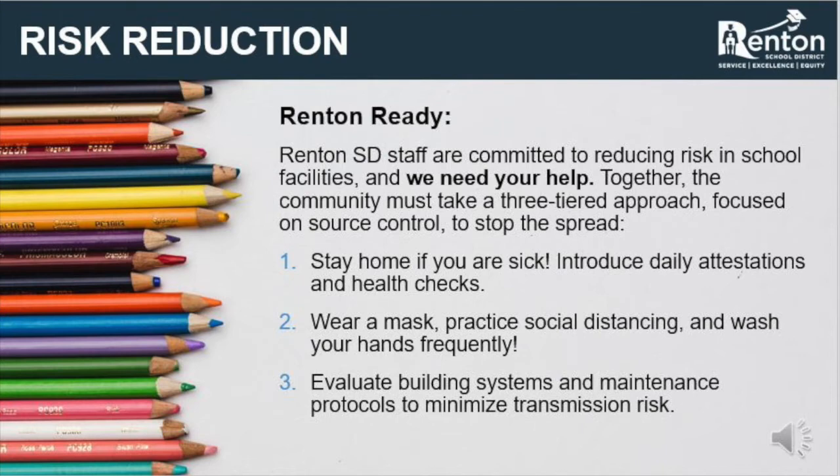First and foremost, it needs to be clearly understood that risk reduction for spreading COVID-19 requires a large effort from everyone involved. Even in laboratory settings where HVAC systems are designed to prevent the spread of pathogens and viruses, HVAC systems are not considered the primary level of protection. During a pandemic, we need building users to utilize best practices as their first layer of protection: staying home if you are sick, performing daily attestations and health checks, washing or sanitizing your hands regularly, maintaining a distance of six feet or more, and not touching faces.